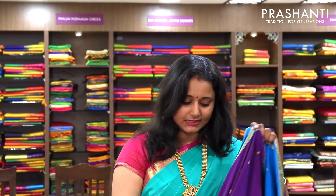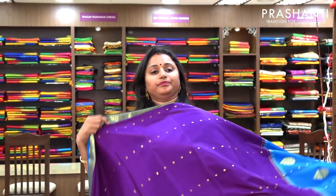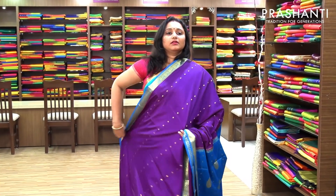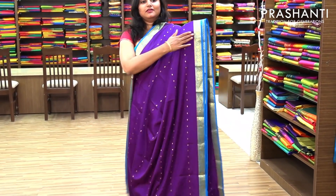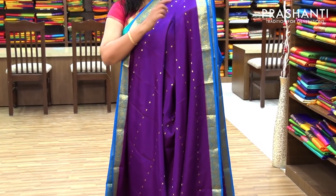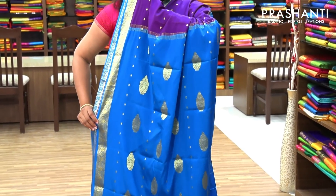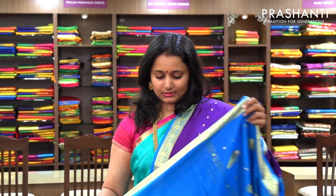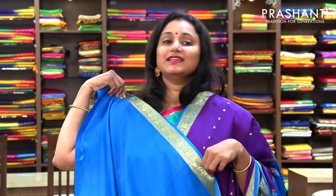The next one is a very pretty violet with blue. Beautiful buttas on the body with nice piping borders woven in golden zari on both sides. And that's the pallu woven in copper sulphate blue. And this has got a nice contrast blue blouse. Priced at 6,100.